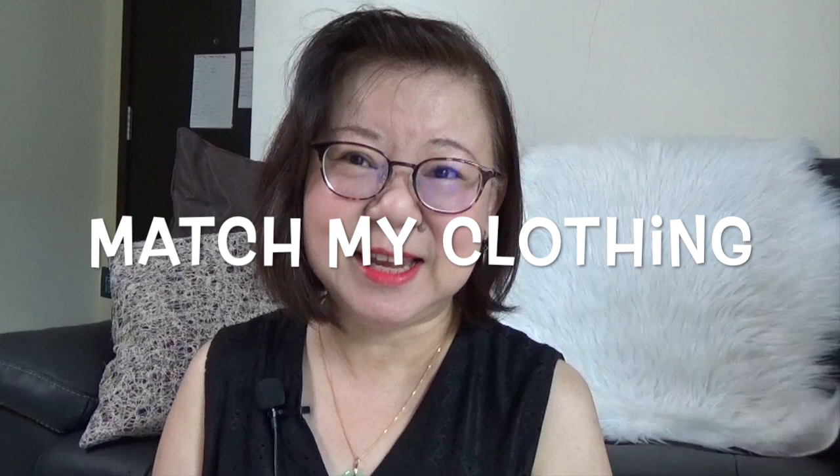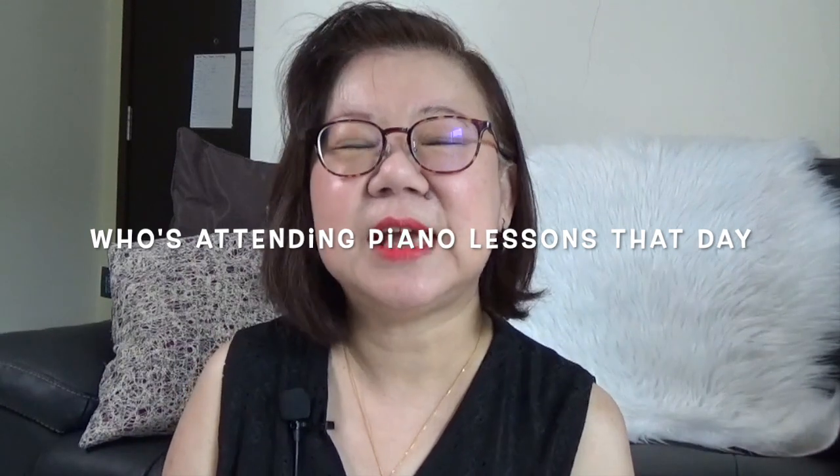I wear the bracelets based on my mood for the day. Sometimes I wake up feeling very optimistic and chirpy, so I choose bracelets that match my mood. I also base my choice on the color of the clothes I'm wearing that day — like today I'm wearing black. Another influencing factor is the students coming to me that day. If I have students that are more difficult to work with, I choose colors that make me calmer when I teach them.